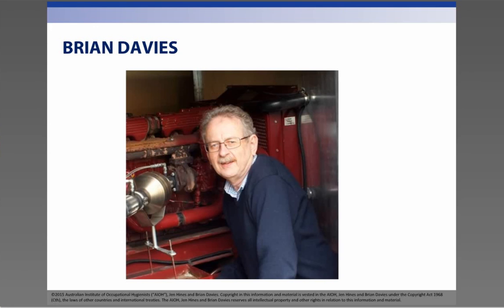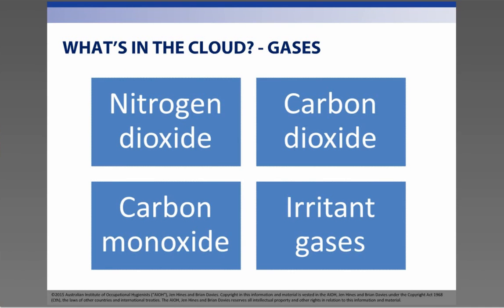Now let's move on to what is in diesel engine exhaust and its associated hazards. We will provide you with information about diesel emissions and how you can protect your workers and business. Firstly, let's take a look at what diesel engine exhaust is. What is in that cloud that should concern us? Diesel exhaust is a complex mix — it is made up of gases and small particles.